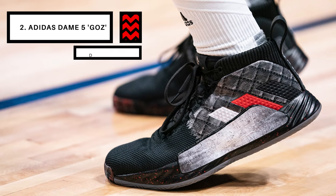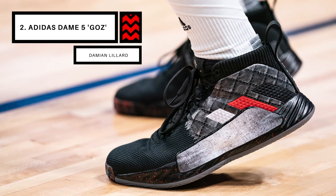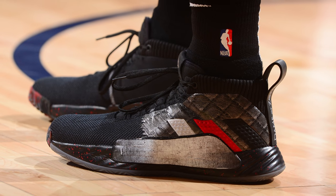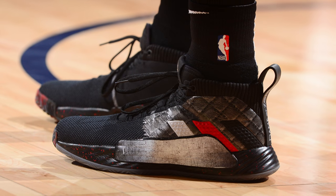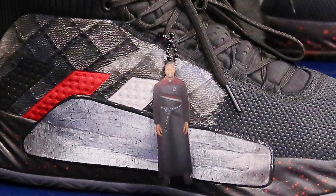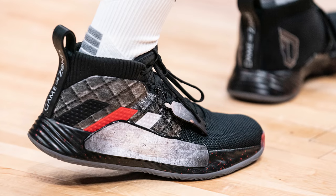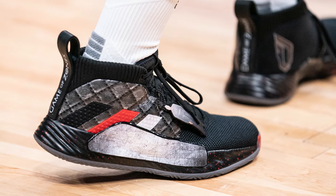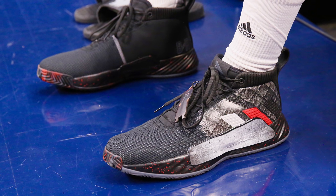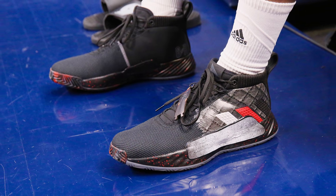Coming in as our runner-up, we have Damian Lillard with a Game of Zones custom of the Dame 5 from Adidas. If you're a basketball fan and you haven't heard of Bleacher Report's animated series Game of Zones, you're not really a basketball fan. Obviously Damian is a fan of the series, as he shows here with this pair of custom kicks. They use a rugged black, red, and gray color scheme that looks like it was picked right out of the world of Westeros, and also feature Damian's character in Game of Zones with a custom hang tag. These could drop on adidas.com right now and I guarantee they would instantly sell out. I know I'd pick up a pair — gray, black, and red is my favorite combination of colors.